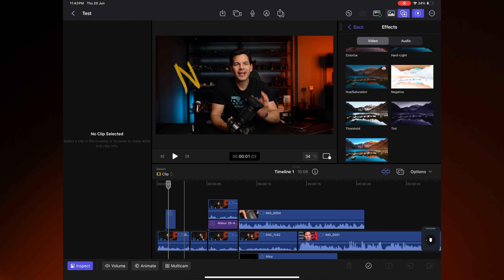Will Final Cut Pro for iPad 2 finally be the desktop replacement editing software we've been wanting for the iPad, or is it pretty much the same thing? Let's talk about that right now. Before we get into this, I've been using a pre-release version of Final Cut Pro for iPad 2, as well as Final Cut Camera for the iPhone 15 Pro Max, because you can sync these together to do multi-cam and a variety of different things. These are my thoughts and my thoughts only.